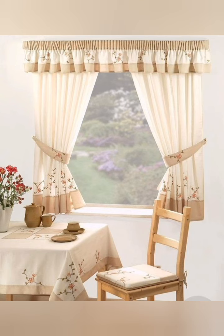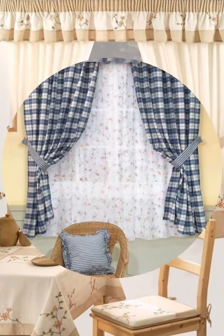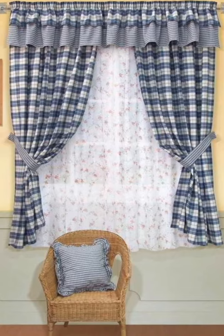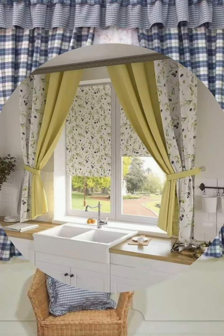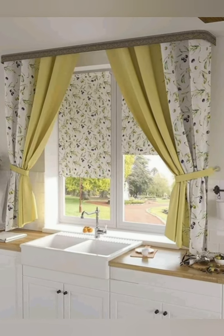Hey guys, welcome to Home Decor. Today I am going to take you on a journey back in time as we explore some beautiful cottage kitchen design and decorating ideas. Let's start.